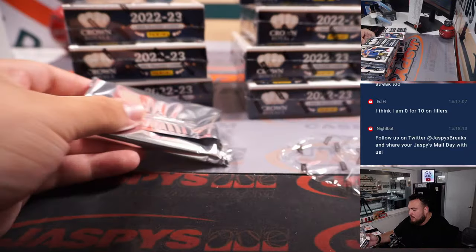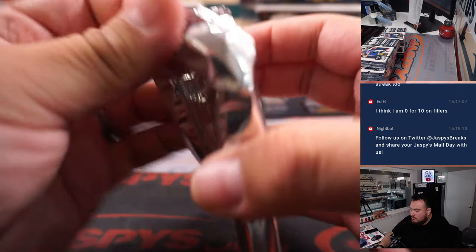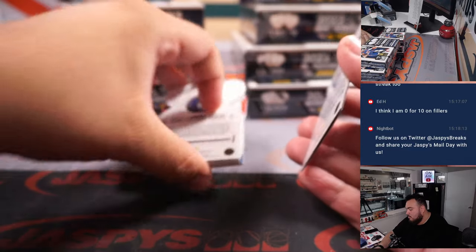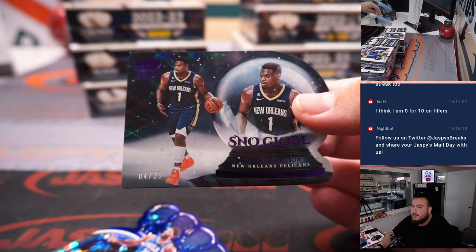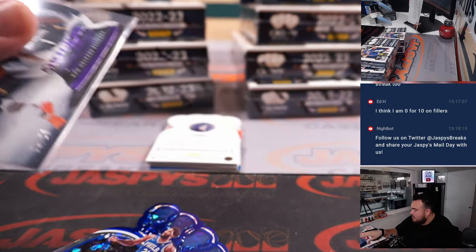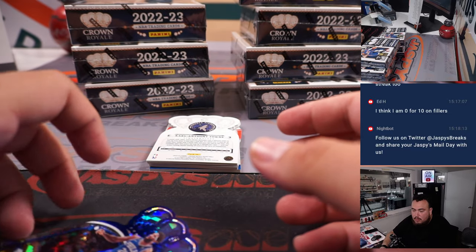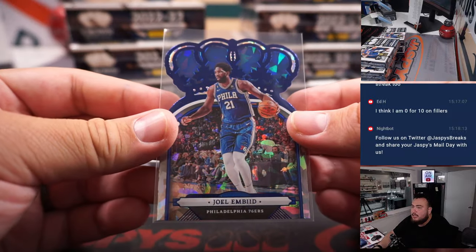This is the second half. We got a snow globe to 25 — a Zion. That's Pelicans, going to Adam Coverman. And then we got a Joel Embiid to 99 for the 76ers, going to Alex.